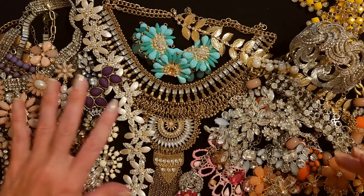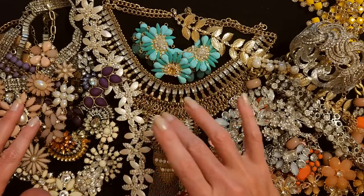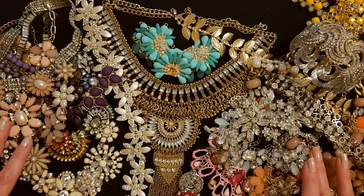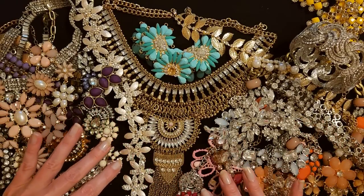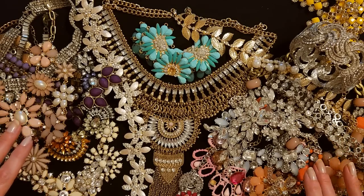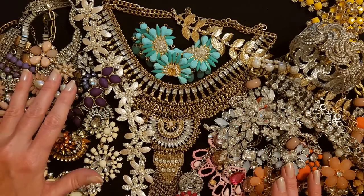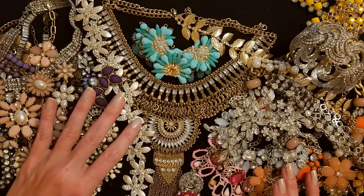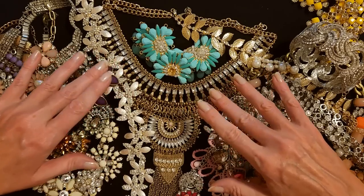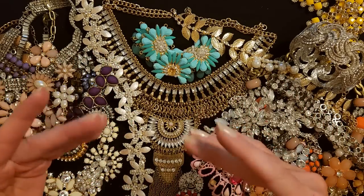Thank you so much for watching. I really hope you enjoyed getting to see all these beautiful pieces today. I really hope you enjoyed the entire series of these rhinestone jewelry videos — I have had so much fun looking through all of it, and I hope you have too. Thank you so much for being here. I really hope that you have a wonderful day, and I will see you again really soon. Bye bye.